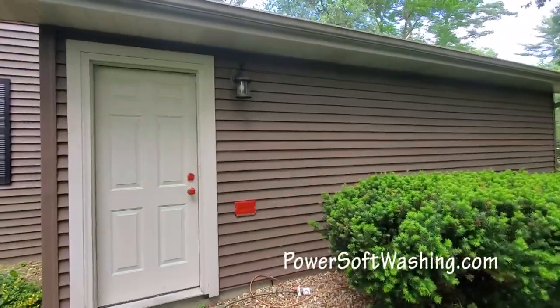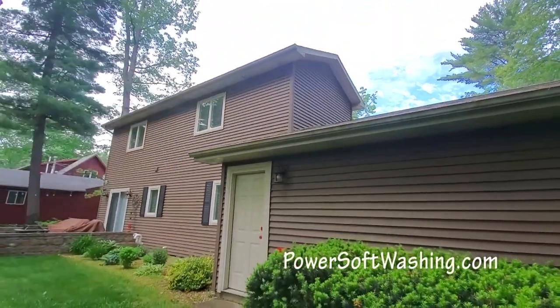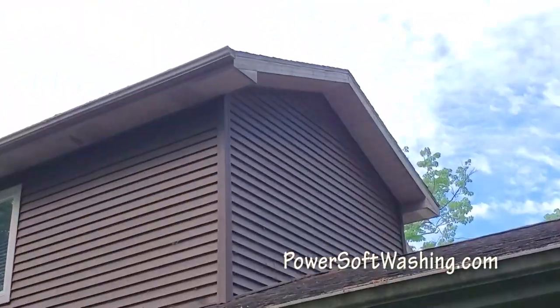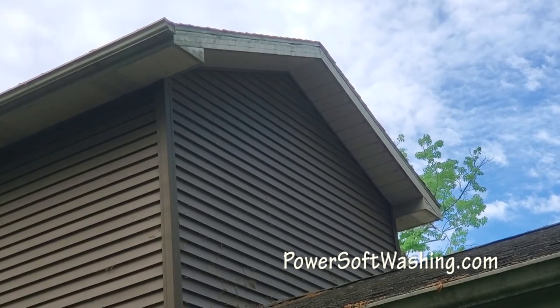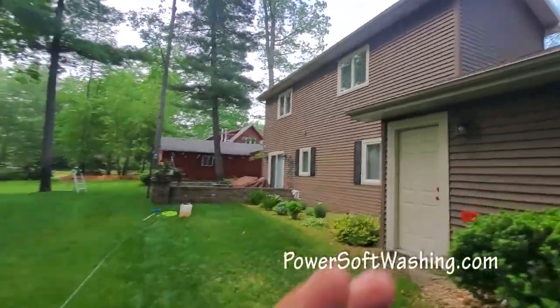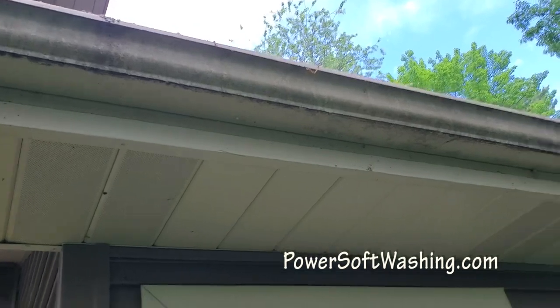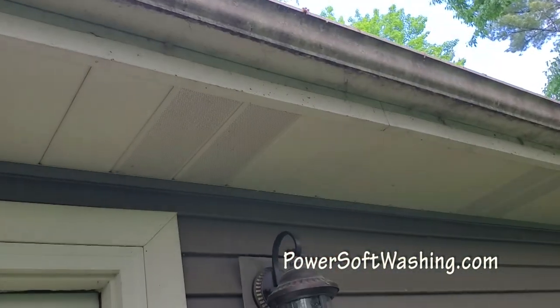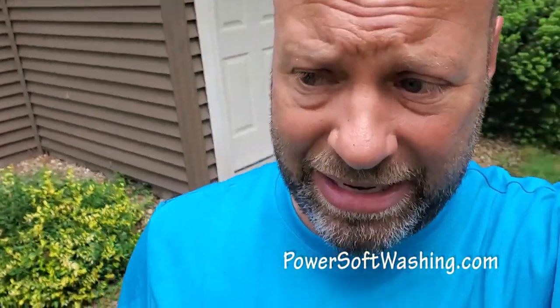It also allows us to reach things like these peaks up here. I don't have to climb on this roof to get those. Look at how dirty that is up there — we can make that absolutely beautiful. I don't even have to go up there because the detergents and algaecides will eat all of those cobwebs off. They will devour that black you see because it's organic — all of that is dirt and organic material, and these algaecides and detergents are designed to clean it.